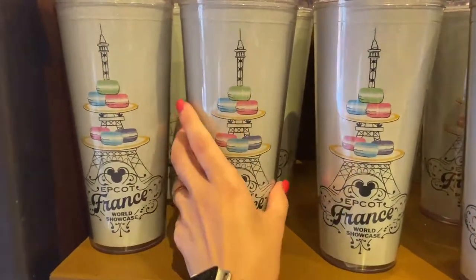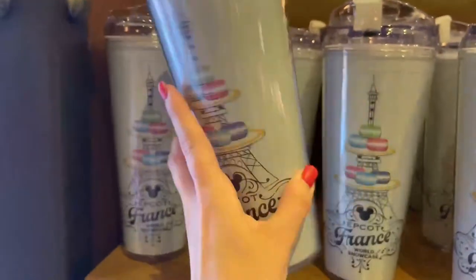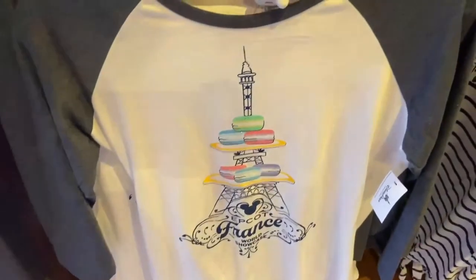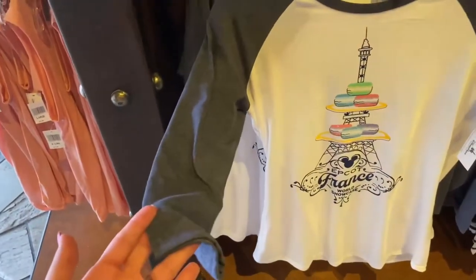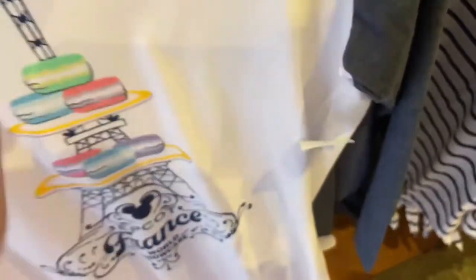I'm loving this macaroon theme, it's so cute. It's a tumbler — $19.99. This is cute. And a shirt to go with it, looks like it's a baseball raglan with quarter sleeves. $40 for that.